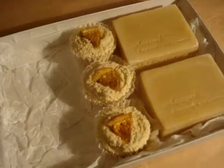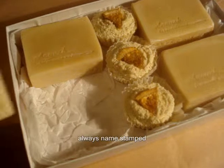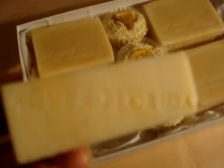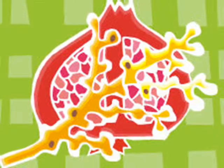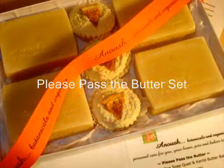Each are stamped on the bottom, so in case you need to be reminded of which soap you're using. Boxed in white, dressed with orange. I'll set a link below so you can see how the original was made. In the meantime, please pass the butter.